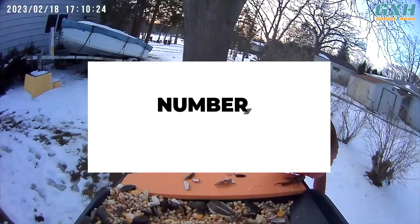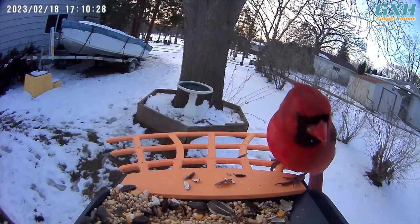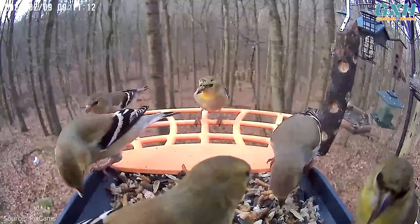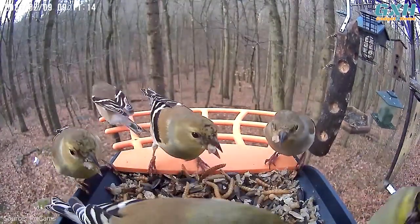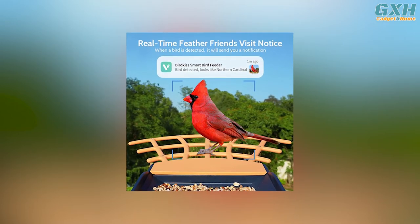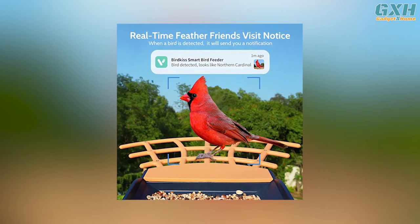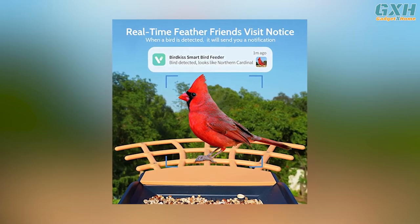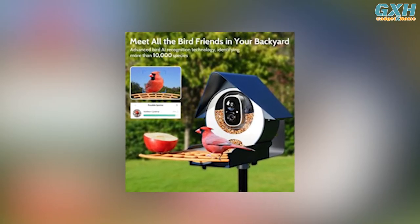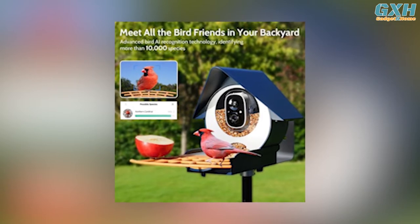Number four: Bird Kiss Smart Bird Feeder with Camera. The Bird Kiss smart bird feeder with camera is a great addition to any bird lover's backyard. With its real-time bird watching capabilities, it allows you to capture and record bird videos, receive instant notifications, and watch live broadcasts anytime and anywhere. This bird feeder camera can accurately identify over 10,000 bird species worldwide, making it an excellent tool for kids and adults alike to discover new and rare birds.